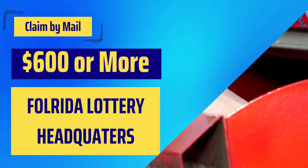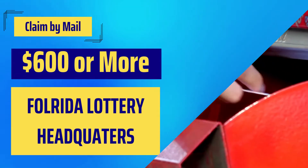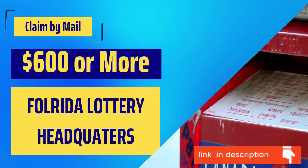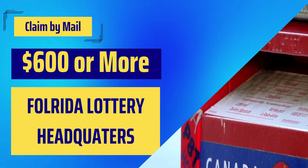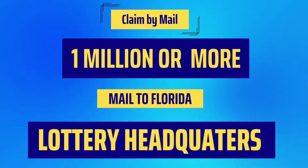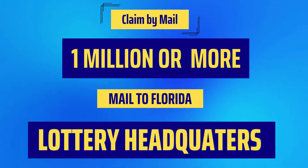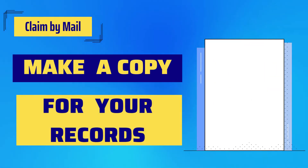If your prize is $600 or more, mail your winning ticket and required documents to Florida lottery headquarters or district offices. You will have to fill out the winner claim form and attach a government-issued ID. The form is available on the Lottery Corner Florida page — link in the description — or you can download it from the official site. Note that processing of mailed tickets may take approximately 30 to 45 days. If your winning prize is $1 million or more, it's better to mail it to lottery headquarters. Before sending all these documents, make a copy of them all for your personal records.